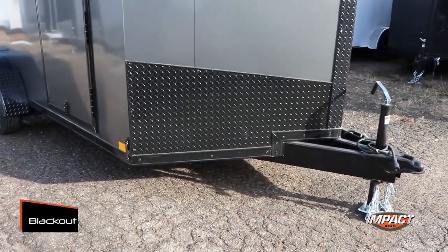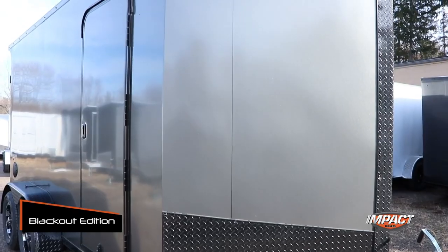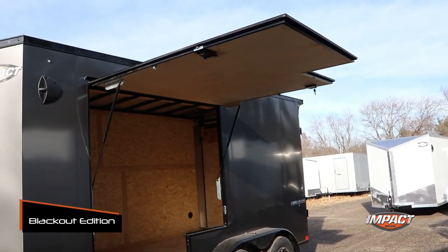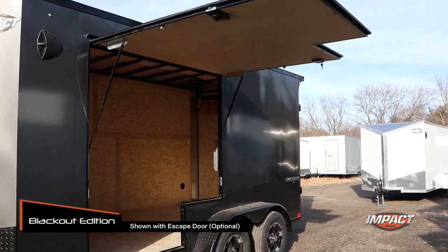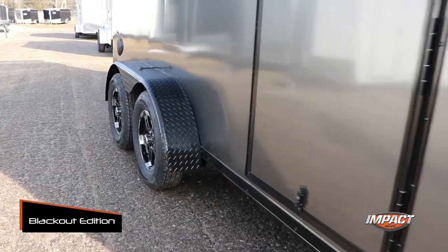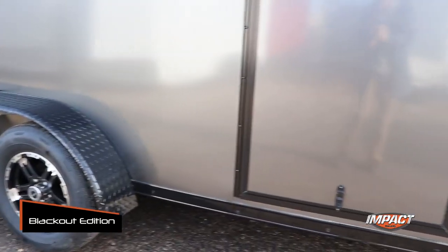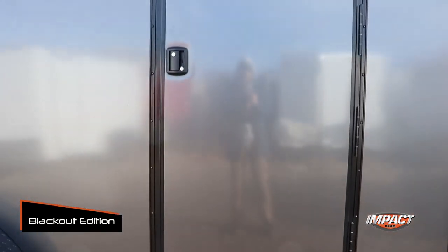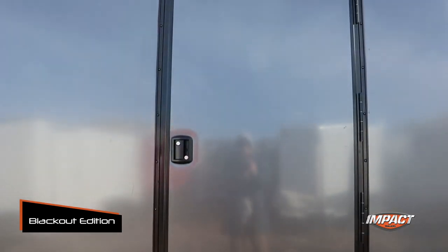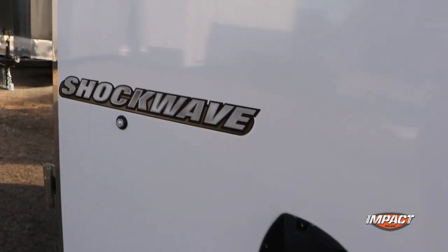We also offer a blackout edition on the Shockwave. The material we use is way different from the competition — it's powder coated but it's a better resin material as well. It's a very popular option for us. We also offer a rear flare with it, which is very popular as well. The radius side door is also standard on the blackout edition of the Shockwave. We're here to help educate customers so they can make quality decisions. Please contact us and we'll get you to your local Impact dealer — and as always, we've got the right formula to impact your life.